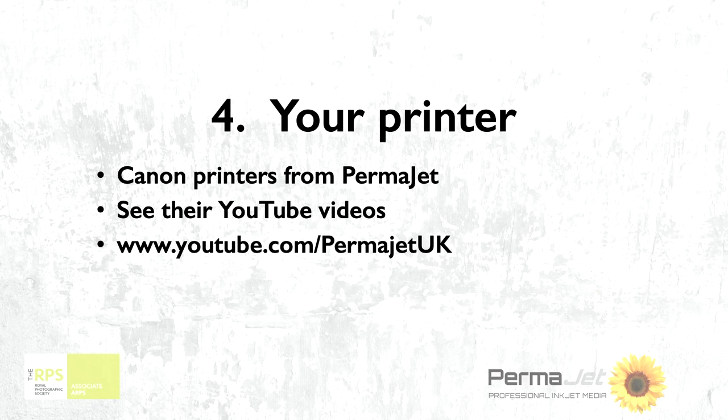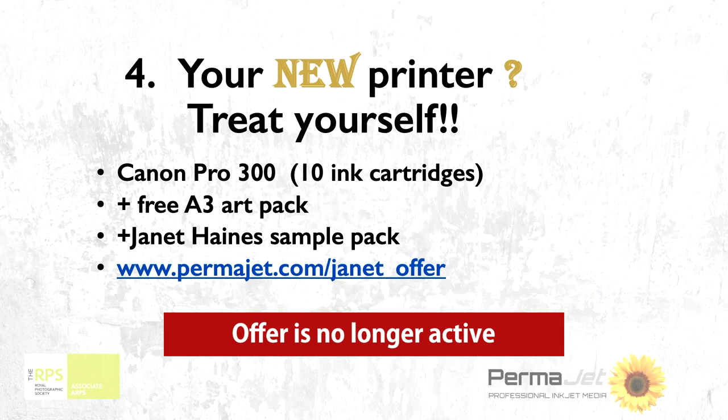On the Permajet website you can find a YouTube video that explains the range and which does what. What Permajet managed to do for you is give you the opportunity to buy a new, really nice printer — the Canon Pro 300. Along with that you will get a free pack of art paper at A3, and you will also get a sample pack of papers which I'm recommending you have a go on. So it is a good buy.